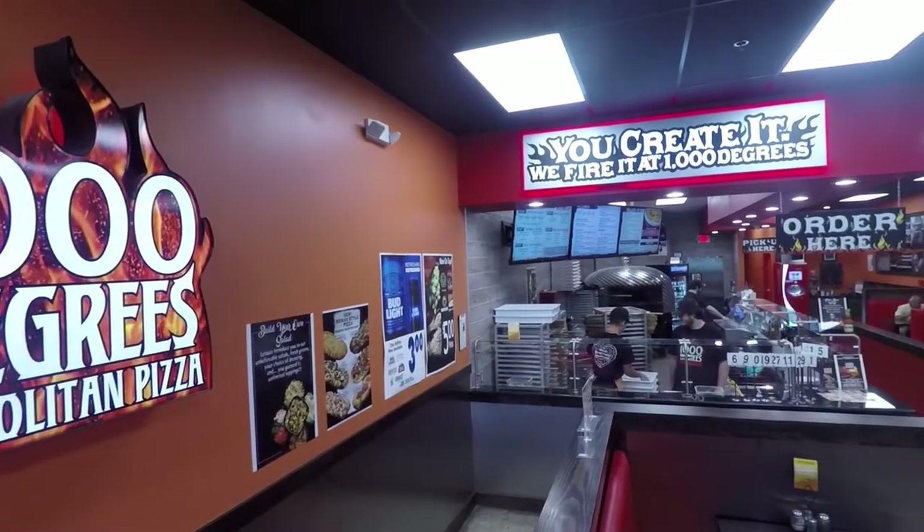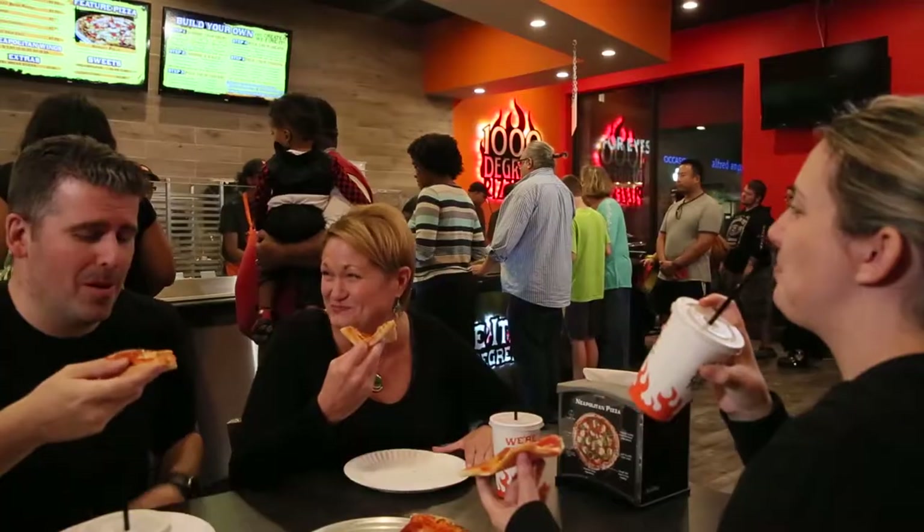We were blown away by the design. We started looking around saying, yeah we can do this, but let's taste this pizza. And it was amazing. They sat down and had this product and it was delicious. It was absolutely the best.